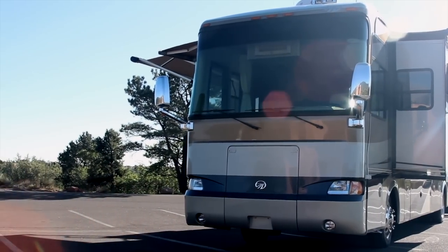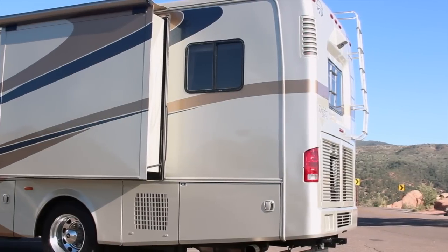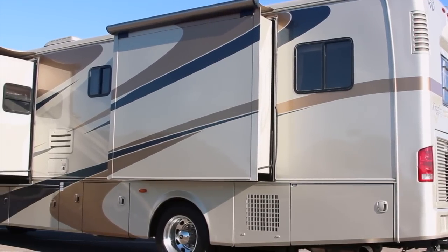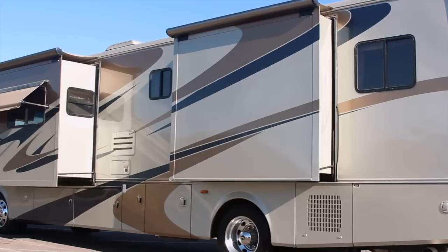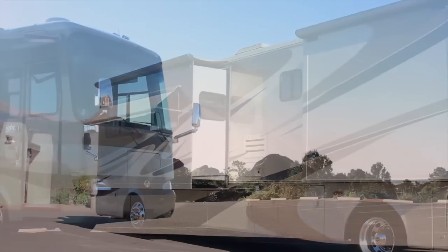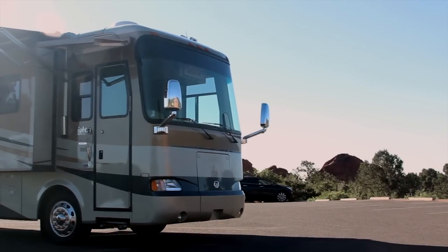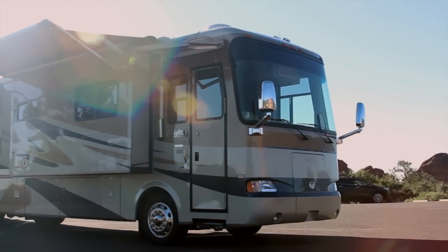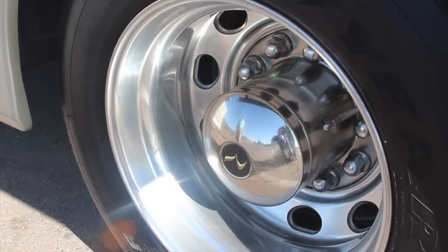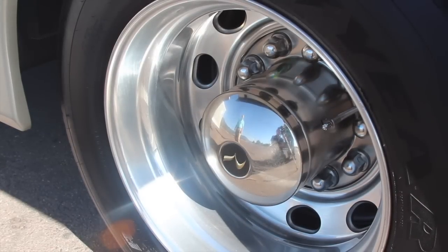This unit has four slides with covered slide awnings. On the passenger side, note the electric door and patio awnings. The tires are new and the rims are aluminum.